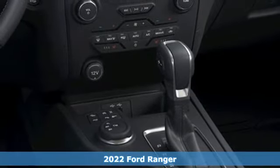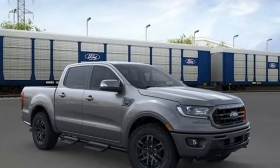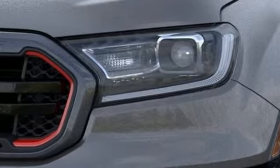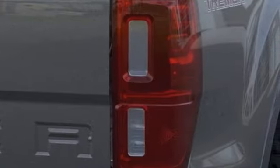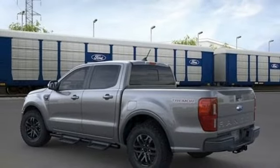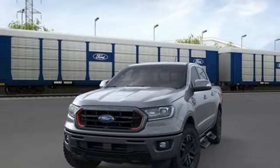A great vehicle is comprised of great features like these: automatic transmission, four-wheel drive, engine auto stop-start feature, front tow hooks, streaming audio, Wi-Fi hotspot, manual tilting steering column, electronic shift on the fly, and intercooled turbo inline four-cylinder engine. Take it for a test drive today.